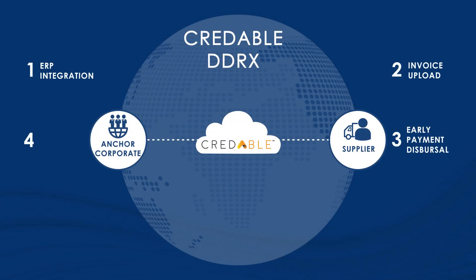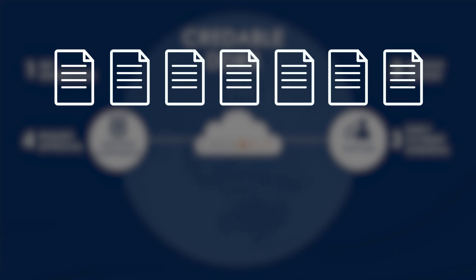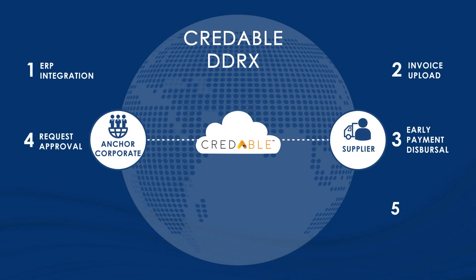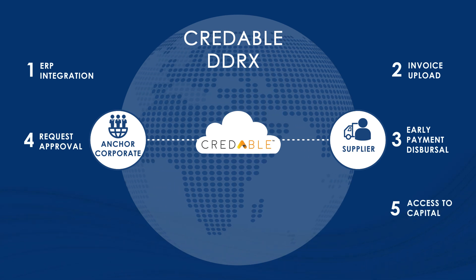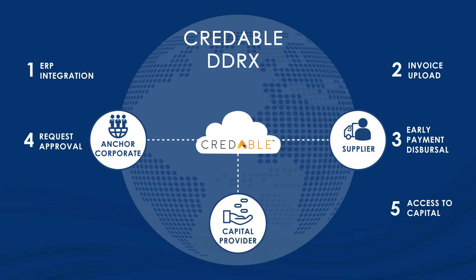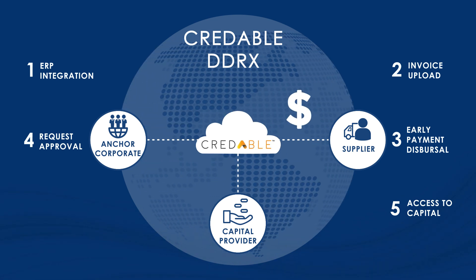Step 4: Request Approval. The corporate has complete control of reviewing the payment request and can edit or approve the early payment requests. Step 5: Access to Capital. DDRX has capital providers integrated into the system. When a payment request is accepted, the platform facilitates early payment into the supplier's account.